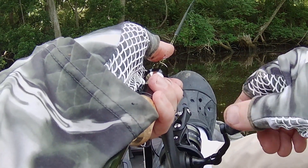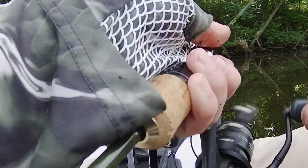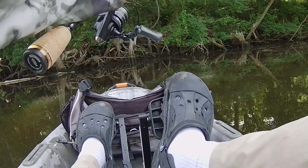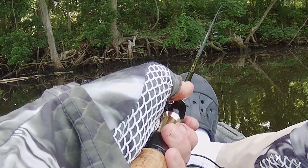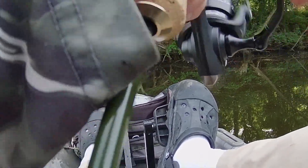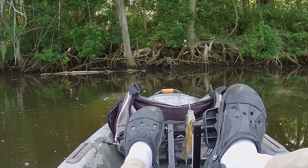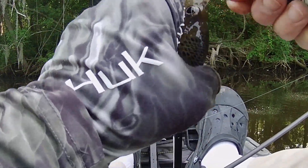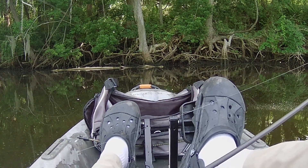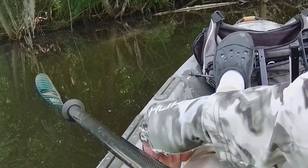Just got to let it sit and just kind of slowly take it under. There we go. Bluegill fishing is so much fun, it really is, guys. I missed catching this one on camera — that's another nice one. About at my six fish limit already.